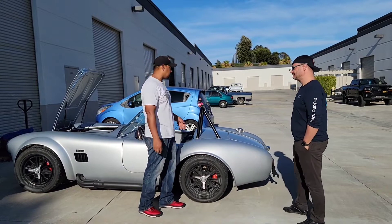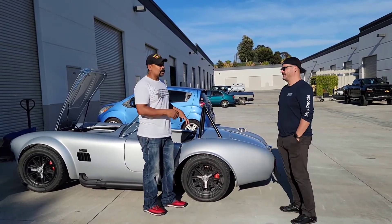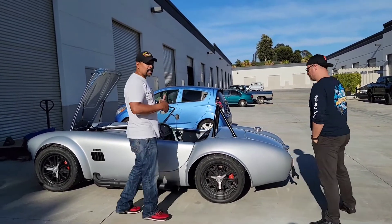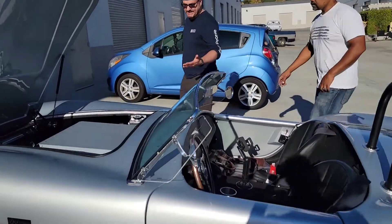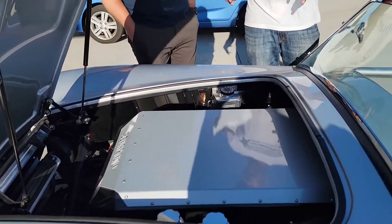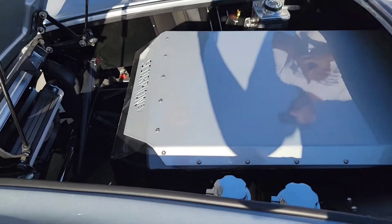I'm guessing this thing is probably like an 8-second quarter-mile car if you can get traction. Exactly — grip is always a challenge. Let's look under the hood. We have 16 battery packs — 16 Tesla modules to power it — and that's 90 kilowatt hours.